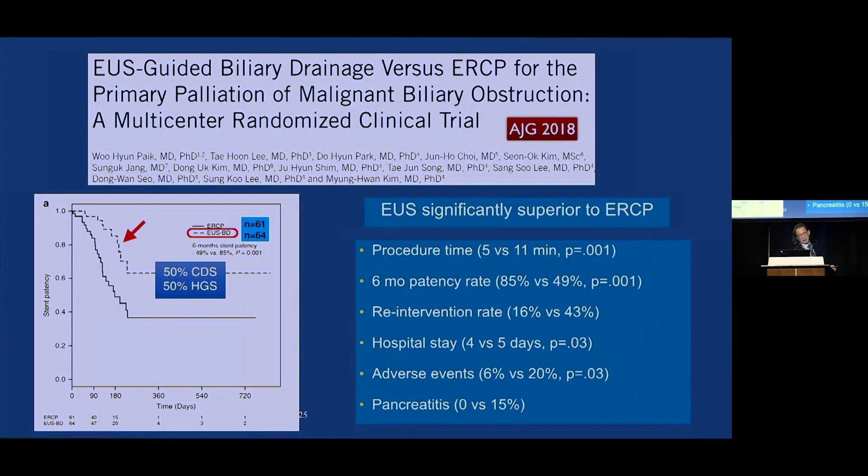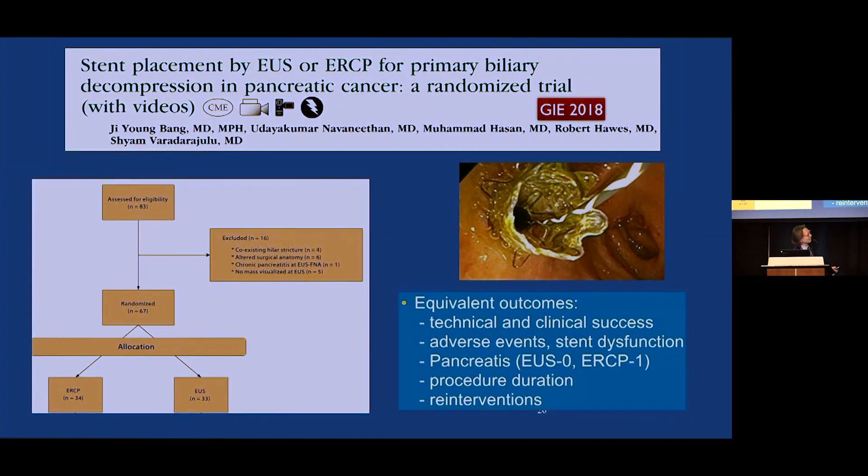We have two randomized controlled trials, both published in 2018. The first from Korea showed that EUS was significantly superior to ERCP across multiple categories. Stent patency was significantly better in patients who underwent EUS-guided drainage. The second paper from Mohamed's institution demonstrated at minimum equivalent outcomes in this randomized controlled trial, proving that the two approaches are at least equivalent. However, the Achilles heel of EUS is that we do need duct dilation to access and drain.